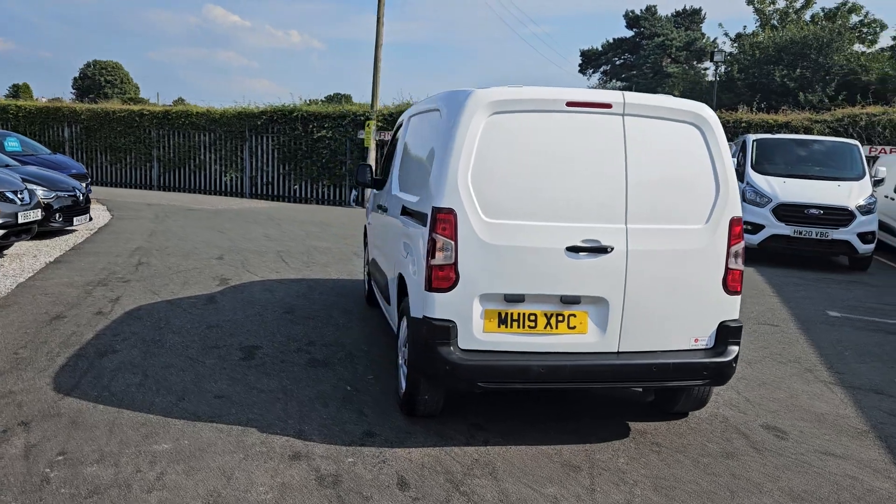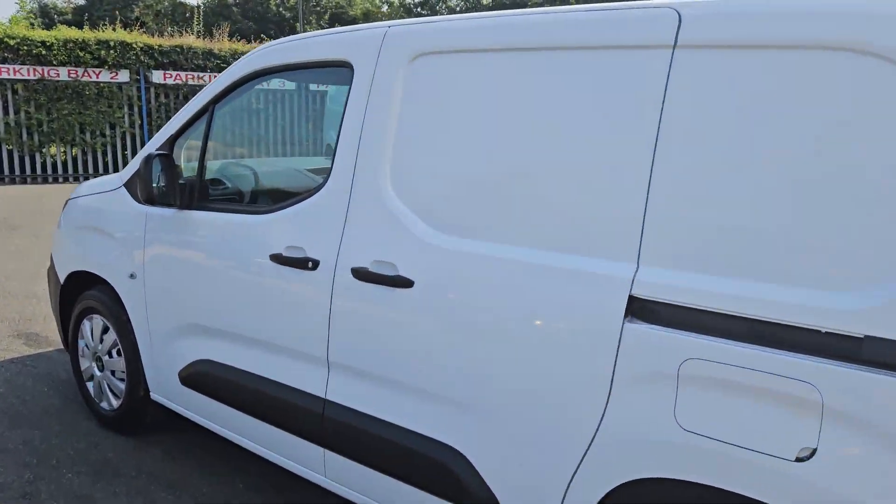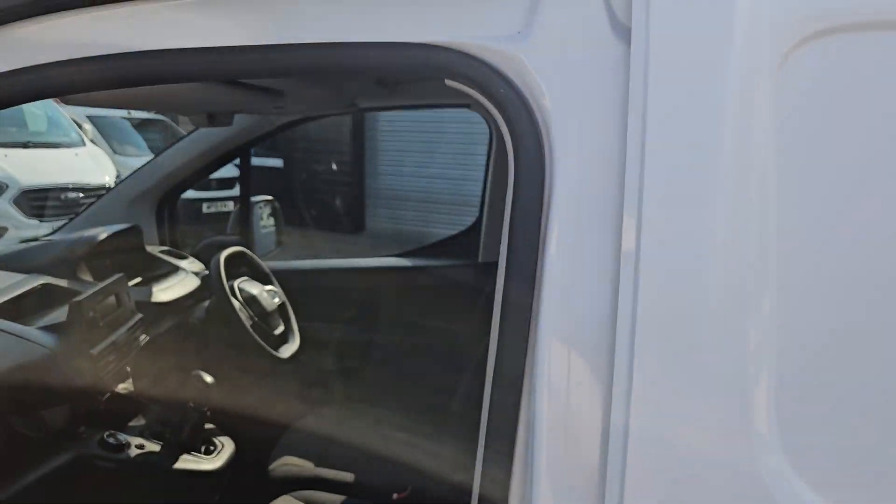It's going to be a very quick walk around. 2019 Peugeot Partner Grip, short wheelbase in white. One owner vehicle, really nice clean condition.